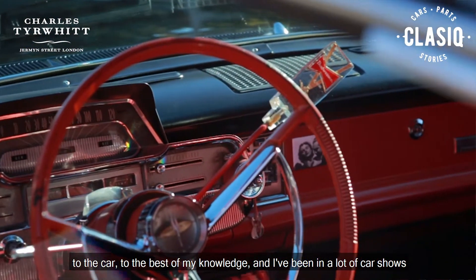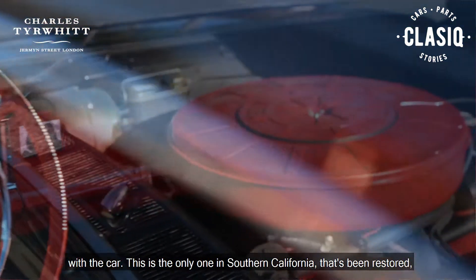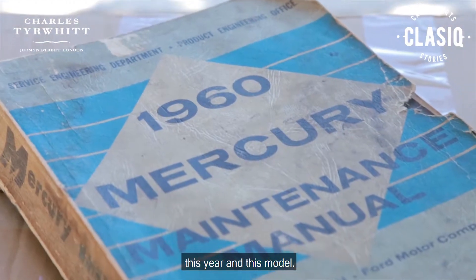All this is original — all the chrome, all the door panels, the steering wheel, everything else is original to the car to the best of my knowledge. I've been in a lot of car shows with this car, and this is the only one in Southern California that's been restored this year in this model.